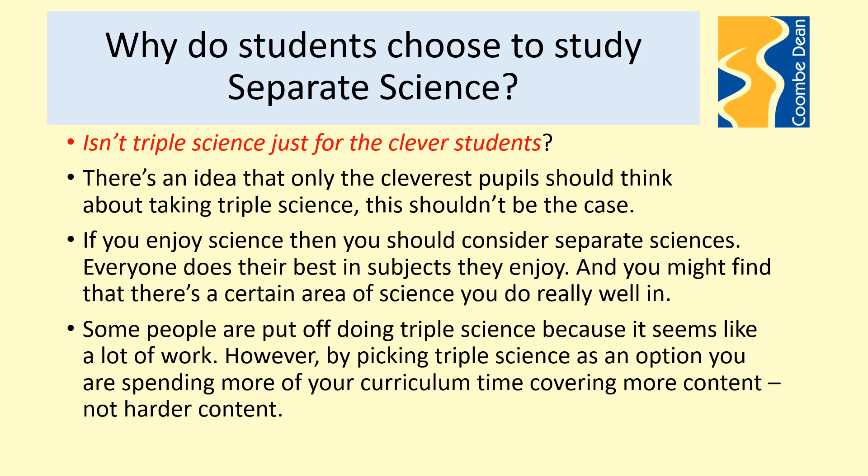There's a myth that triple science is just for the clever students — an idea that only the cleverest should consider it. This shouldn't be the case. If you enjoy science then you should consider separate sciences; everyone does their best in the subjects they enjoy, and you might find there's a certain area of science you do really well in. Some people are put off because it seems like a lot of work, but picking triple science means spending more curriculum time covering more content — not harder content, more content — and if you're enjoying it, it's the right choice for you.